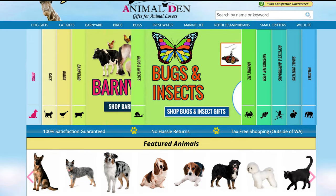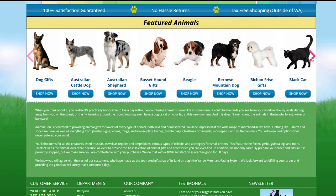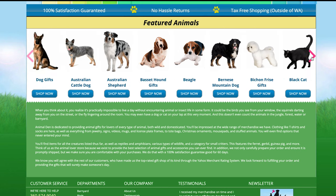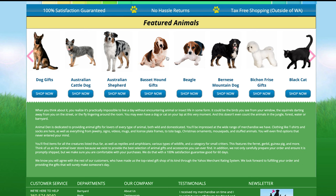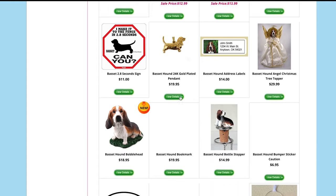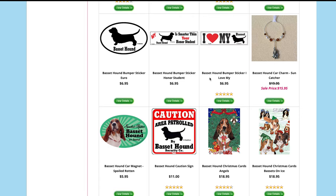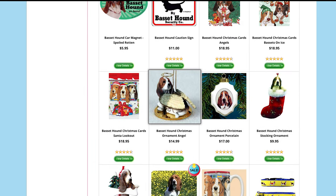An interesting and a little different pet affiliate program is Animal Den. It's not like any of the others as it's more like a gift site — they provide t-shirts, mouse pads, teddies, and a lot more. With 12–13% commission you can take advantage of all of the pet lovers that visit your blog, and the cookie duration is really good at 45 days.